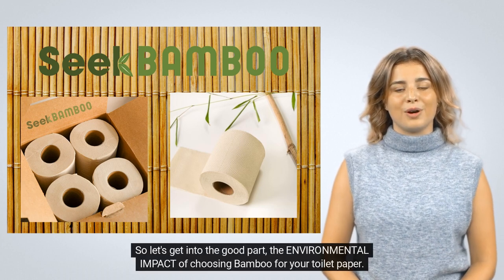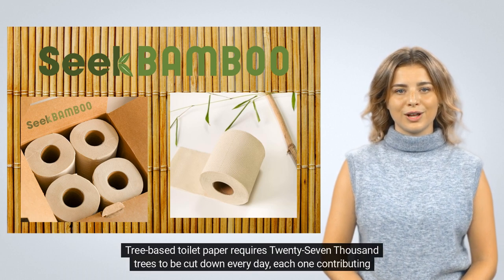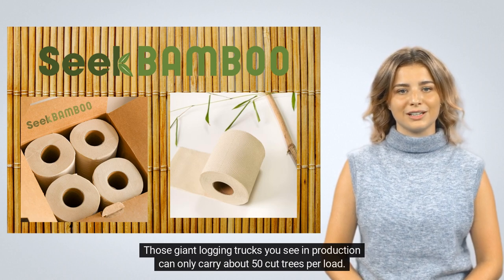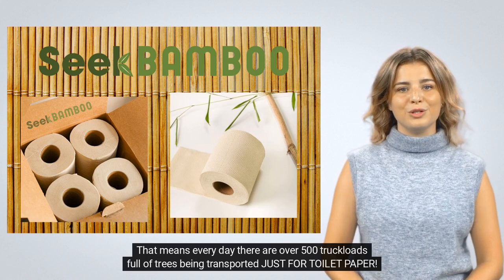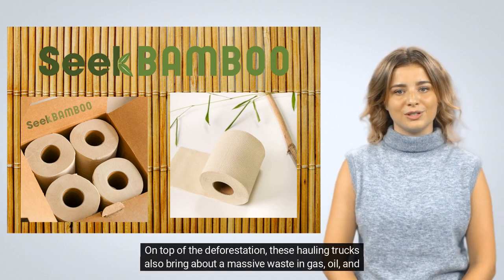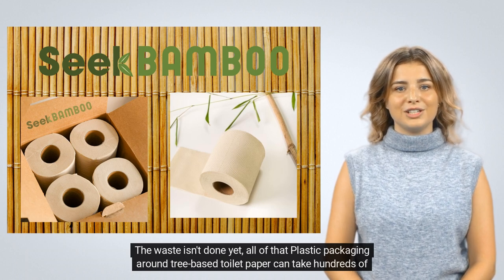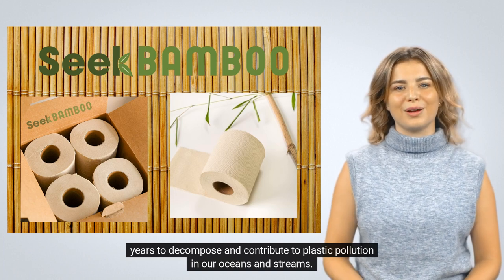Let's get into the good part — the environmental impact of choosing bamboo for your toilet paper. Tree-based toilet paper requires 27,000 trees to be cut down every day, each one contributing to deforestation. Those giant logging trucks you see in production can only carry about 50 cut trees per load, meaning every day there are over 500 truckloads full of trees being transported just for toilet paper. On top of the deforestation, these hauling trucks also bring about a massive waste in gas, oil, and exhaust non-stop. All of that plastic packaging around tree-based toilet paper can take hundreds of years to decompose and contributes to plastic pollution in our oceans and streams.